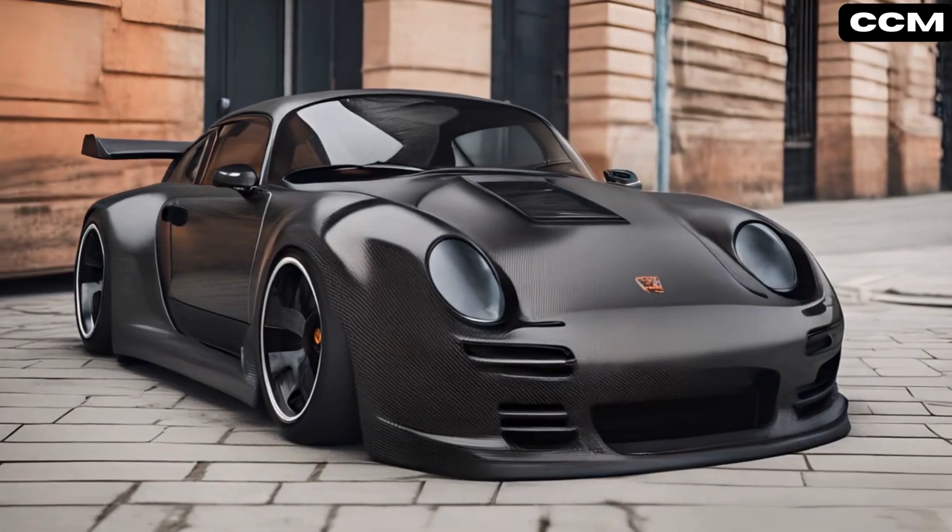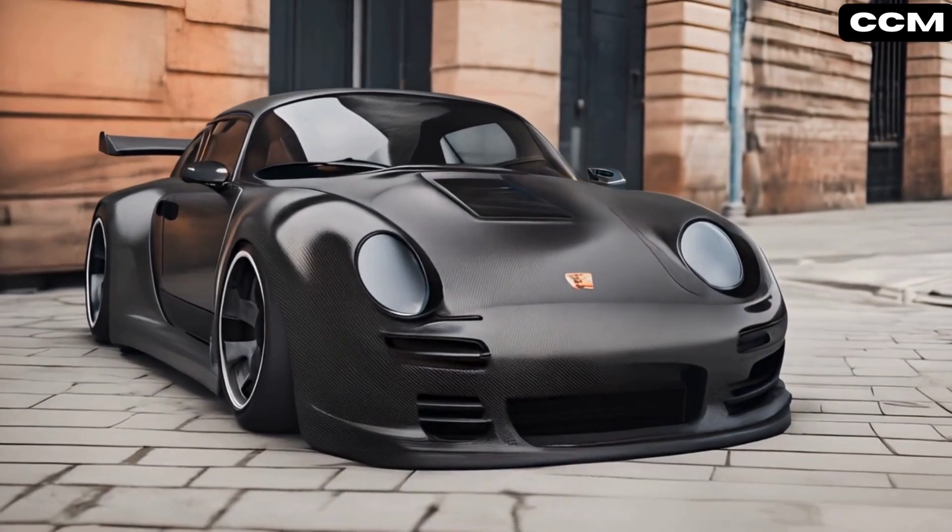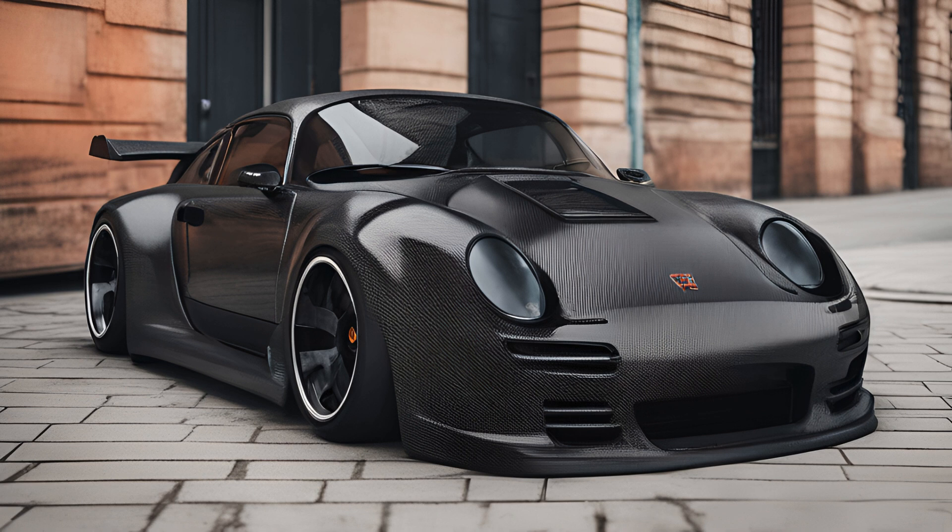Carbon Storm flaunted an exposed carbon fiber body, emphasizing lightweight performance and futuristic aesthetics.